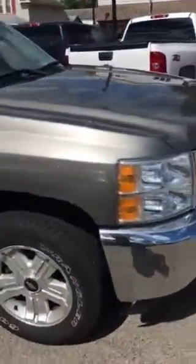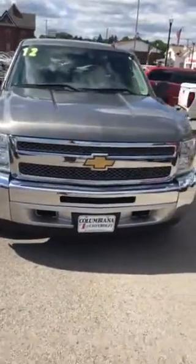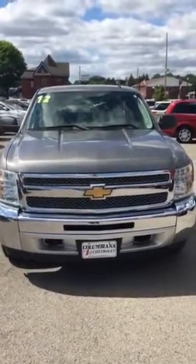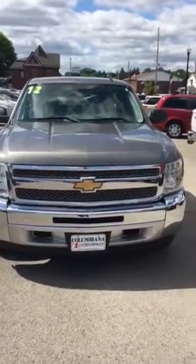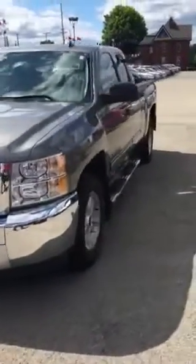I apologize — you got the email without the video. I will resend this so you can check it out. Feel free to give me a call. I know you had a vehicle that you wanted to get appraised, so we'll set up a time for you to come look at this and we can look at yours.